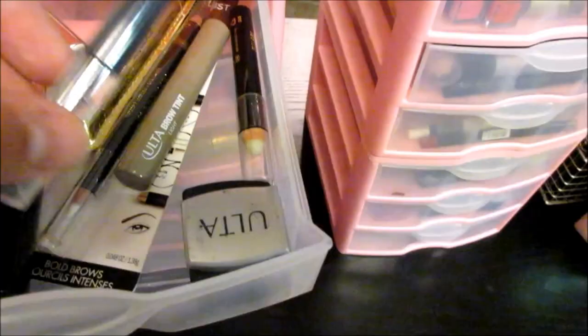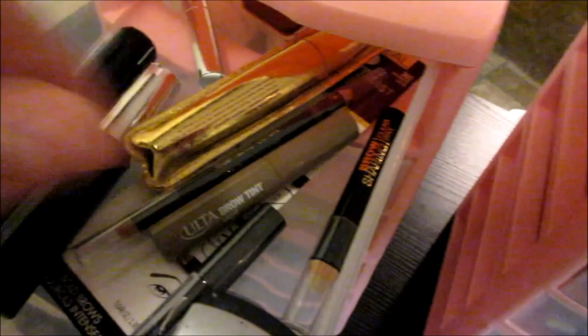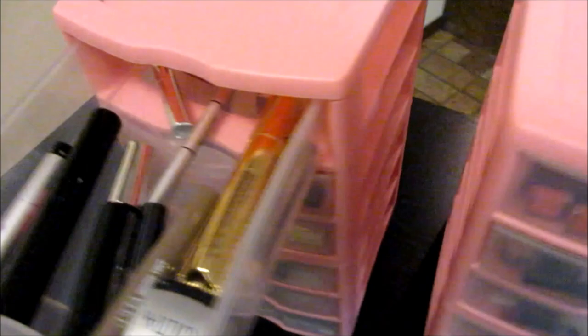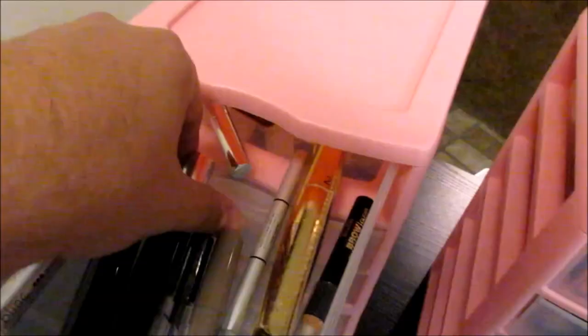I'm going to start over here. She has told me that this is not all of her makeup — she did not have to tell me that this is not all of her makeup. These are eyebrow things, a brow shaper pencil. I don't know what this is, but I'm going to force her to open that and use it. It might not have been open for a reason. Maybe she didn't want to use it.